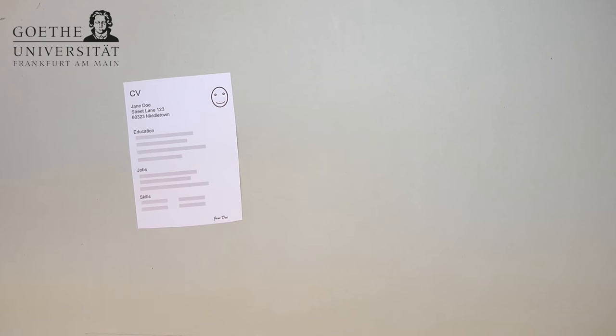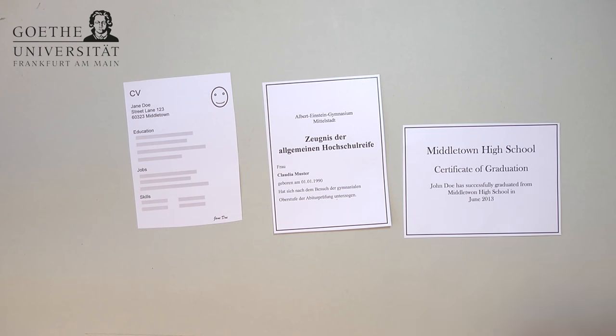Please also hand in a CV including the most important educational and professional stages, and your school leaving certificate, like the Abitur or your high school degree.